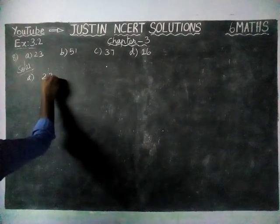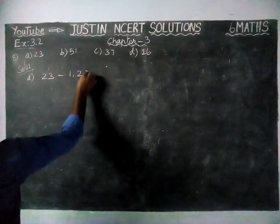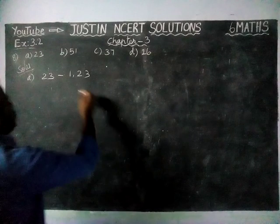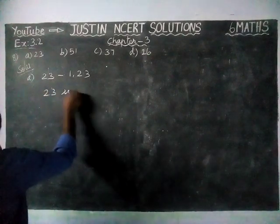So for 23, we have factors 1 and 23 only. If we have a number having only 2 factors, it is called a prime number. So option A, 23 is a prime number.